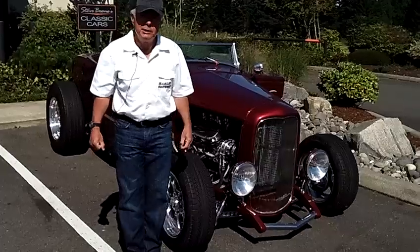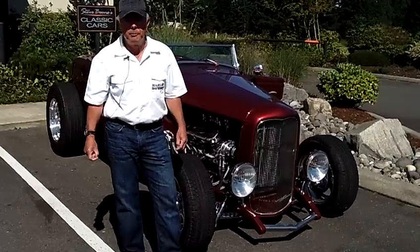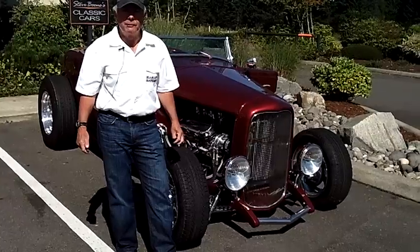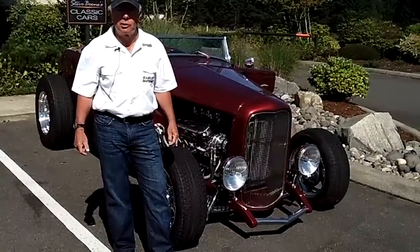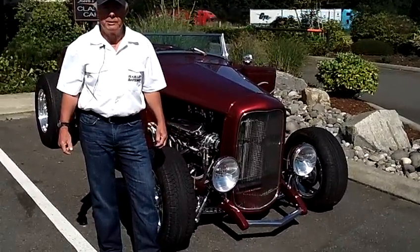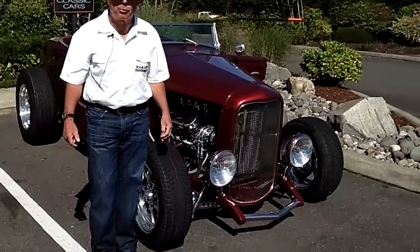This car behind me is a 32 Ford Highboy built by the Jack Roush Company. It was built for Jack Roush to be sold through Ford dealers. This is number 0000 — one of one. The rest of them never got built. This has got a 500 horsepower Roush crate motor in it.